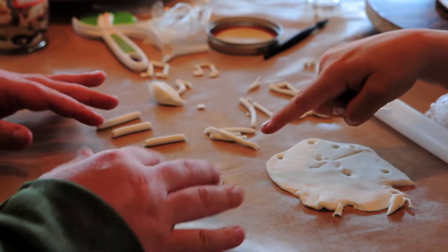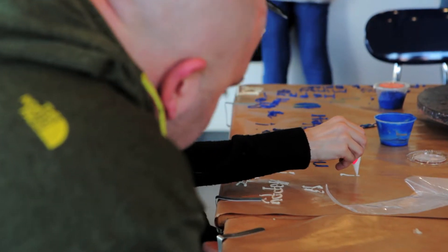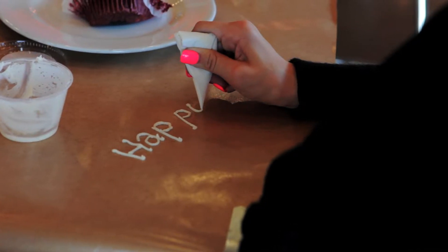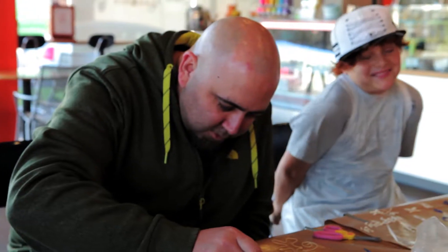I'll show you. So you've got to make sure you keep crushing it. It's like playing a bag. What is it? It's a guinea pig. Sort of.